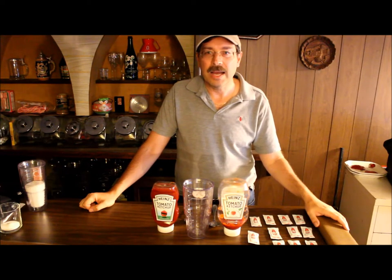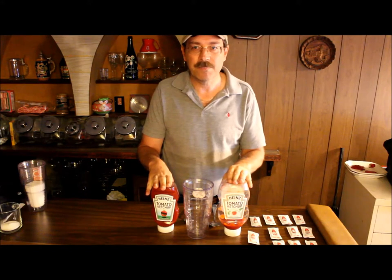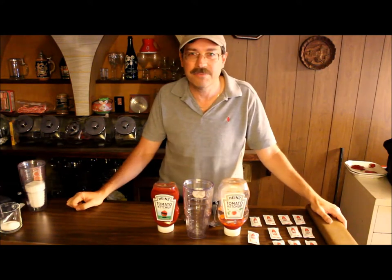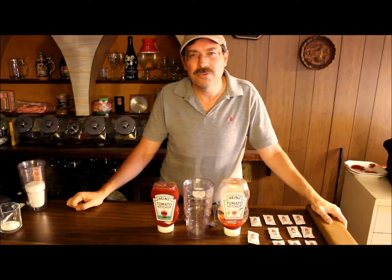So I took a look at the nutrition label on the ketchup and the first thing you notice is, well what are the ingredients? The first ingredient obviously is tomatoes. The second ingredient is vinegar. The third ingredient is high fructose corn syrup, and the fourth ingredient is just plain old corn syrup. So the third and fourth ingredients in this product are some sort of sugar base.